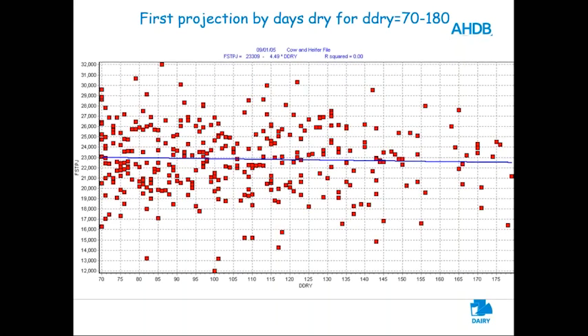On this graph, the vertical axis is first milk — think of it as a first milk projection. Along the horizontal axis is days dry, from 70 to 180. Each red square is a cow. We're looking at cows that did 180 days dry — six months — and cows that did 100 days in the dry cow pen. The relationship between days dry and first milk is zero. There is no relationship. These cows freshen fine. It wasn't the death sentence it's supposed to be because they were on the Goldilocks diet.